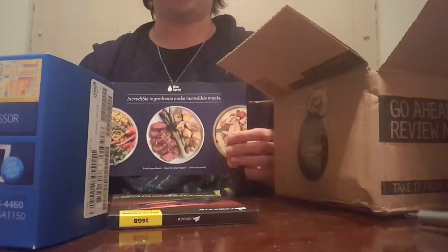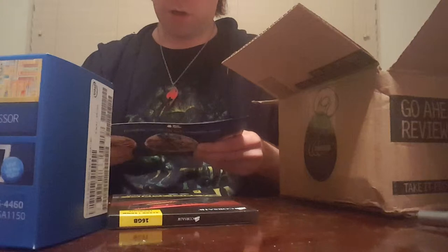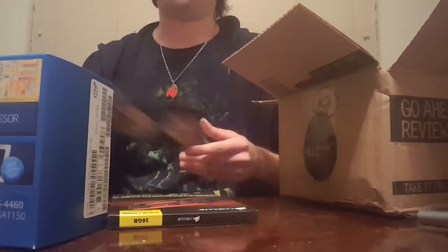There's a Blue Apron coupon — I don't even know where that's for — 20 bucks off. I don't really need that. Sounds good, but I'm just glad I got this stuff.